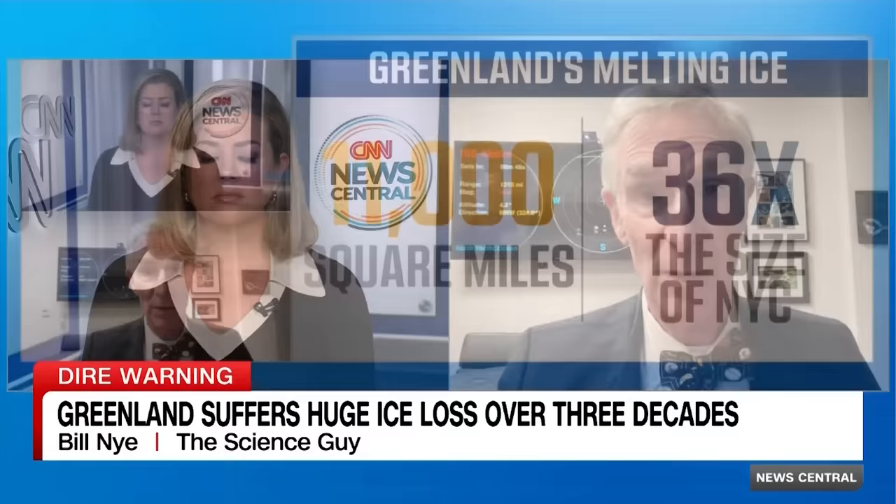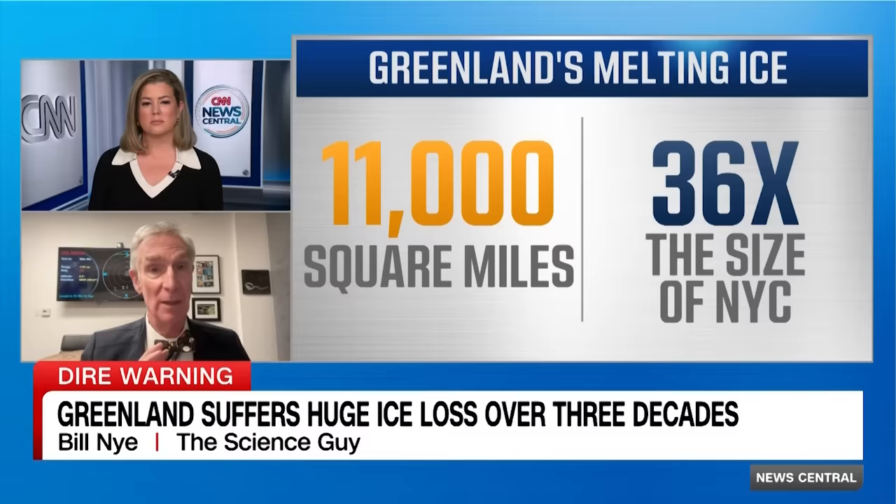If you want to do something about it, two things: talk about it. If we were talking about climate change the way we talk about other very important issues, we'd be doing something about it. And then the thing to do is vote. We have people running for president in the world's most influential country who won't even talk about climate change, let alone talk about what they're going to do about it.